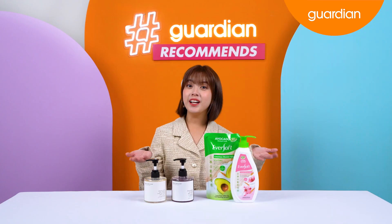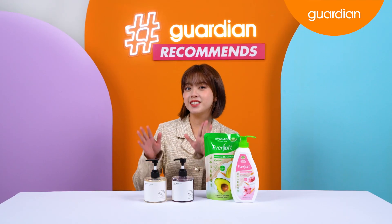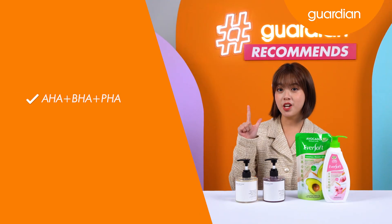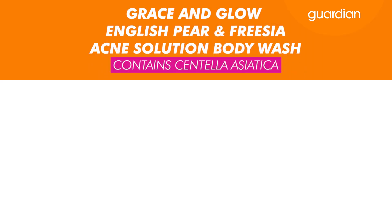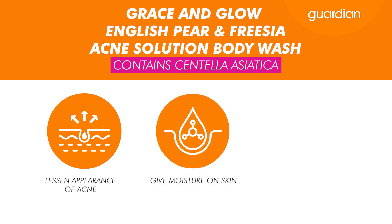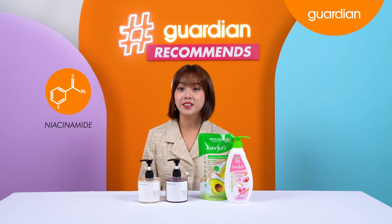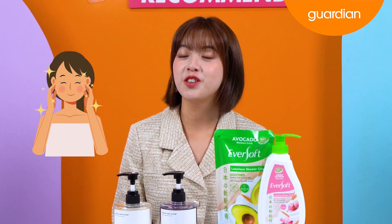Here we have body washes from Eversoft and Grace and Glow, but today I will be introducing the Grace and Glow body washes. Let's start off with the Grace and Glow English Pear and Freesia Acne Solution Body Wash, formulated with a combination of AHA, BHA and PHA that helps to exfoliate your skin gently, and also contains centella asiatica that helps to lessen the appearance of acne, gives moisture to your skin and makes your skin look clean and healthy. We also have the Grace and Glow Brightening Solution Body Wash, formulated with a combination of niacinamide and glutathione that contains high antioxidants and helps to brighten and hydrate your skin as well.